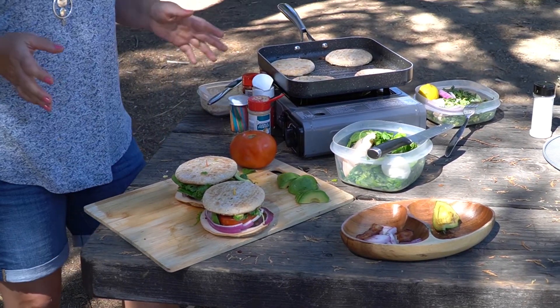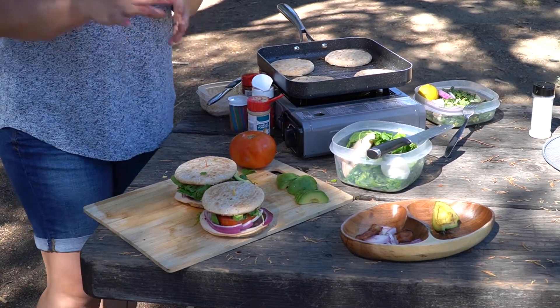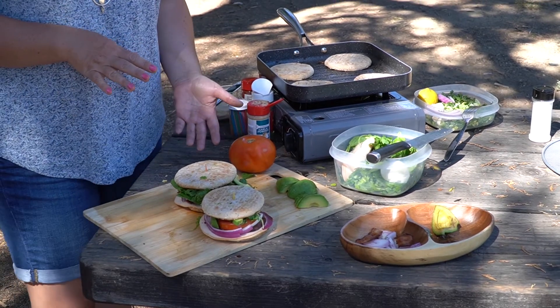Он менее калорийный, чем первый. Наслаждайтесь, готовьте детям — очень нравятся сэндвичи. Особенно если облегчите мучную составляющую и добавите как можно больше овощей.